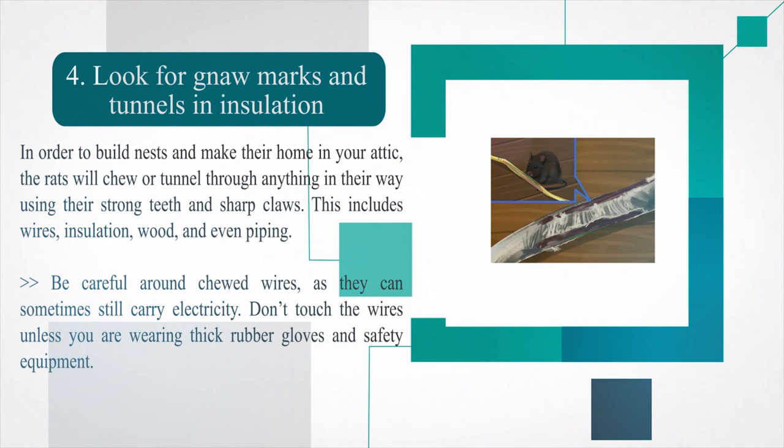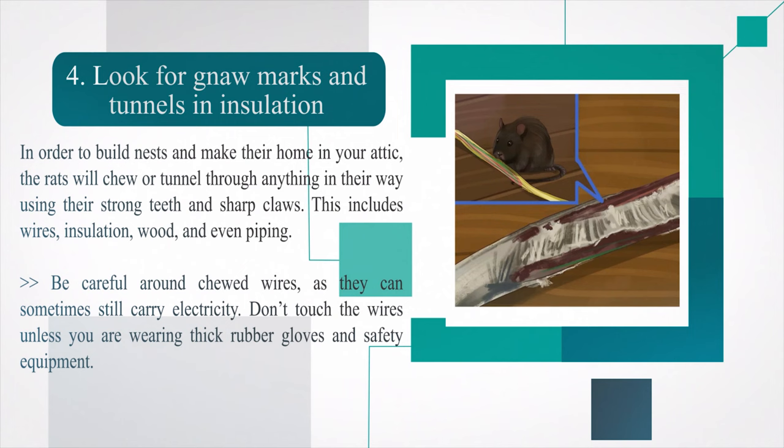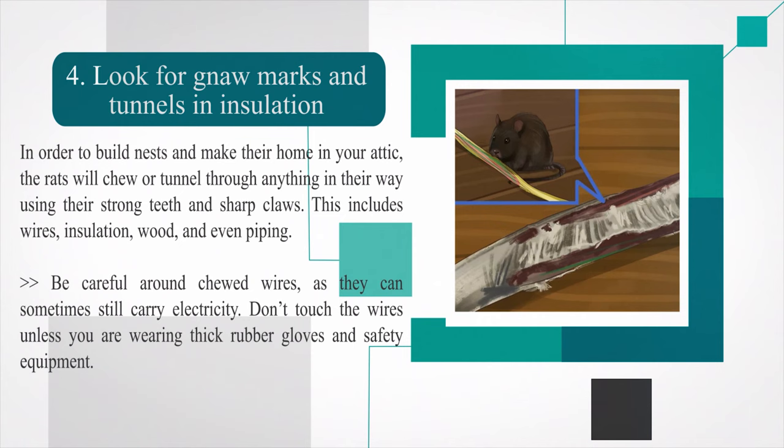Number four — look for gnaw marks and tunnels in insulation. In order to build nests and make their home in your attic, the rats will chew or tunnel through anything in their way using their strong teeth and sharp claws. This includes wires, insulation, wood, and even piping. Be careful around chewed wires as they can sometimes still carry electricity — don't touch the wires unless you are wearing thick rubber gloves and safety equipment.